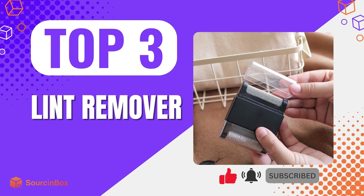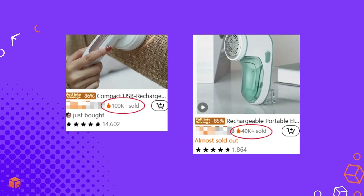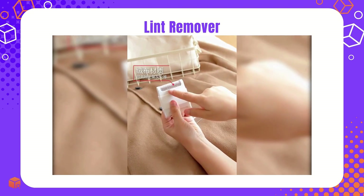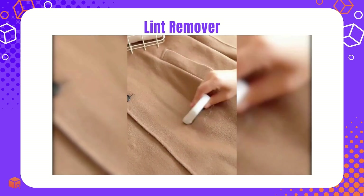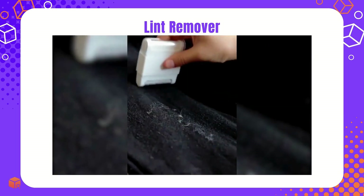Introducing your next potential bestseller — the lint remover, the ultimate tool for a flawless look. As shown in the figure, the sales volumes of similar items on the Temu platform are quite impressive. This innovative tool removes lint, fuzz, and pet hair from all fabrics, leaving clothes and homes pristine. Besides, its mini size and battery-free design make it ideal for travel. Unlike battery-operated models which lose power over time, this manual lint remover stays reliable, making it a top choice for budget-conscious shoppers.